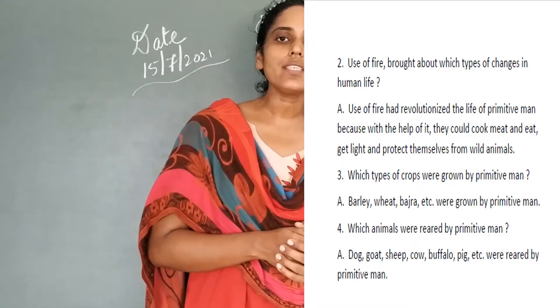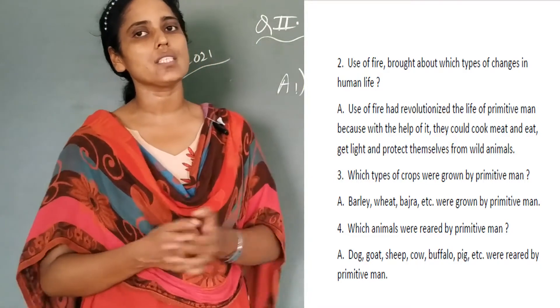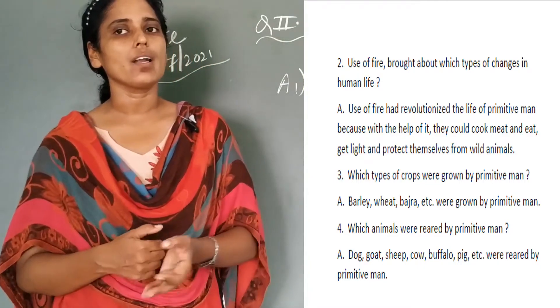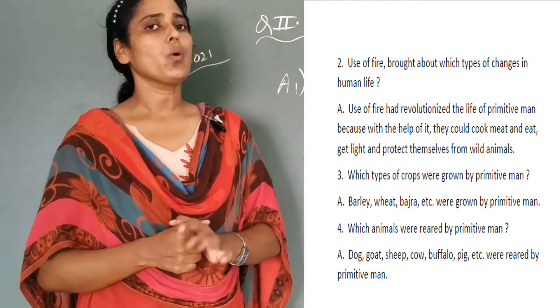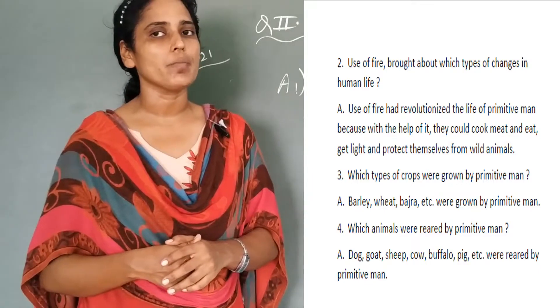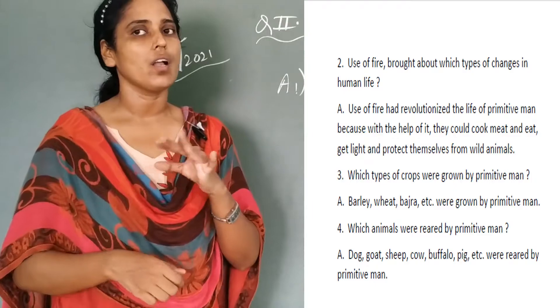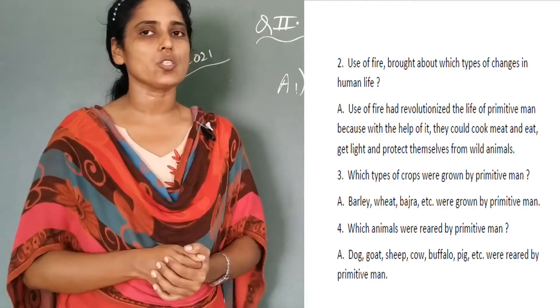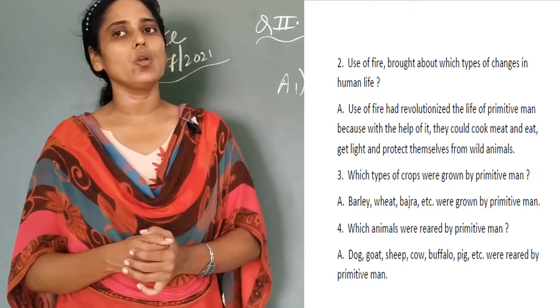The third question: which types of crops were grown by primitive man? The correct answer is: barley, wheat, bajra, etc. were grown by primitive man. The fourth question: which animals were reared by primitive man? As you already know, the first animal to be domesticated was the dog, but he reared many animals also. The answer is: dog, goat, sheep, cow, buffalo, pig, etc. were reared by primitive man.